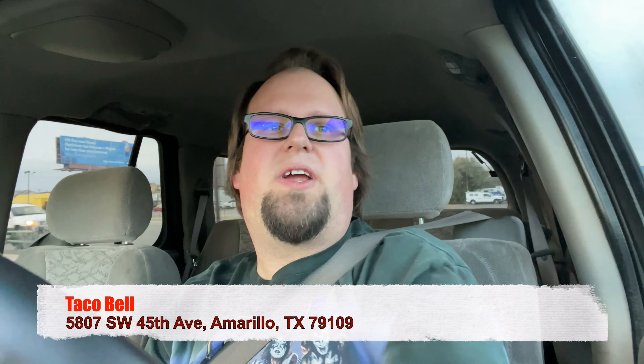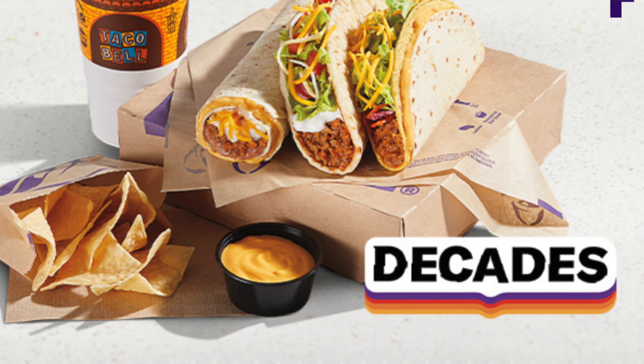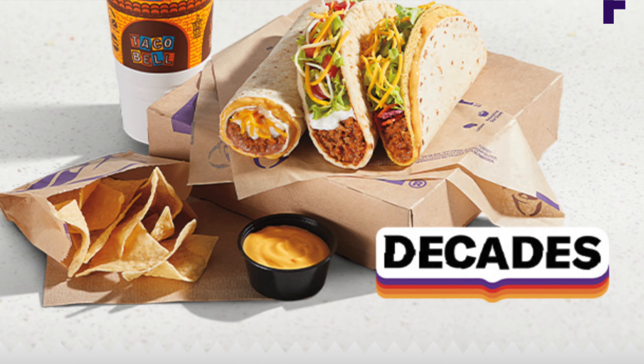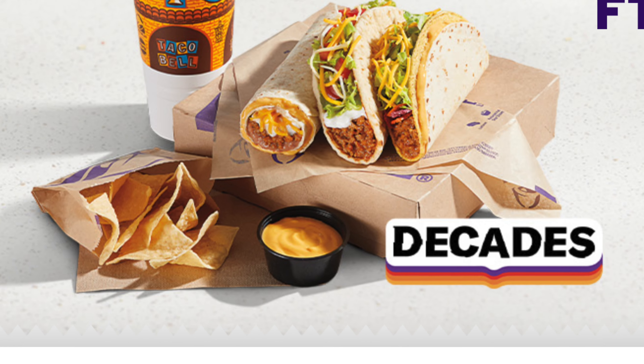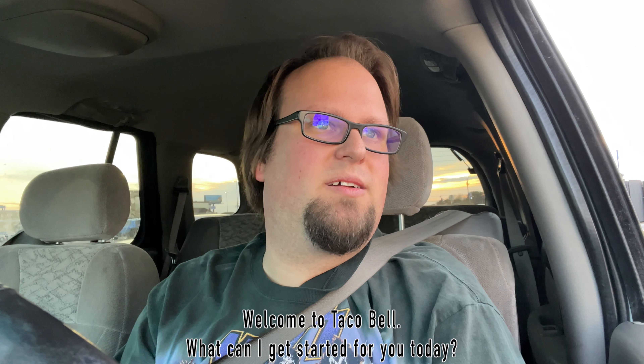What's going on, my little piglets? It's your BFF Pork Shop here, and I'm coming at you with another food review. Today I'm at Taco Bell to try one of their decade menu items, which is the 90s — the Gordita Supreme. It's available as the only decade on the app in a box, which comes with a Gordita Supreme, a stacked taco, five-layer burrito, chips and cheese, and of course a medium drink. So we're already here!